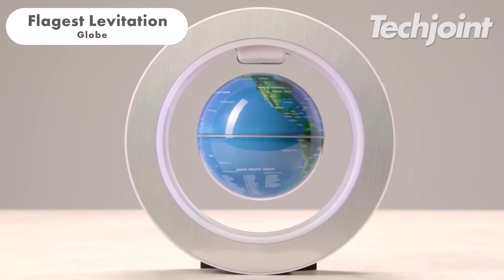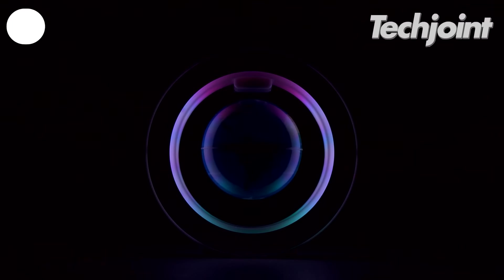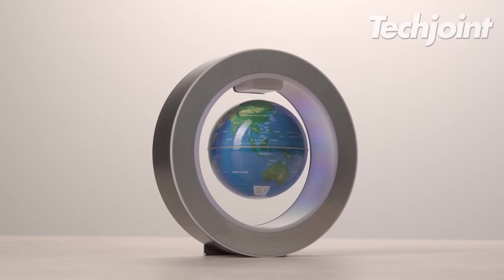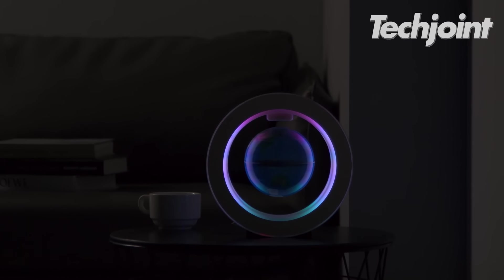This cool levitating globe is a unique gift idea for anyone who loves science or gadgets. It uses magnets to spin in mid-air and even has built-in LED lights. It's small enough for a desk but big on visual interest. It comes for around $26.